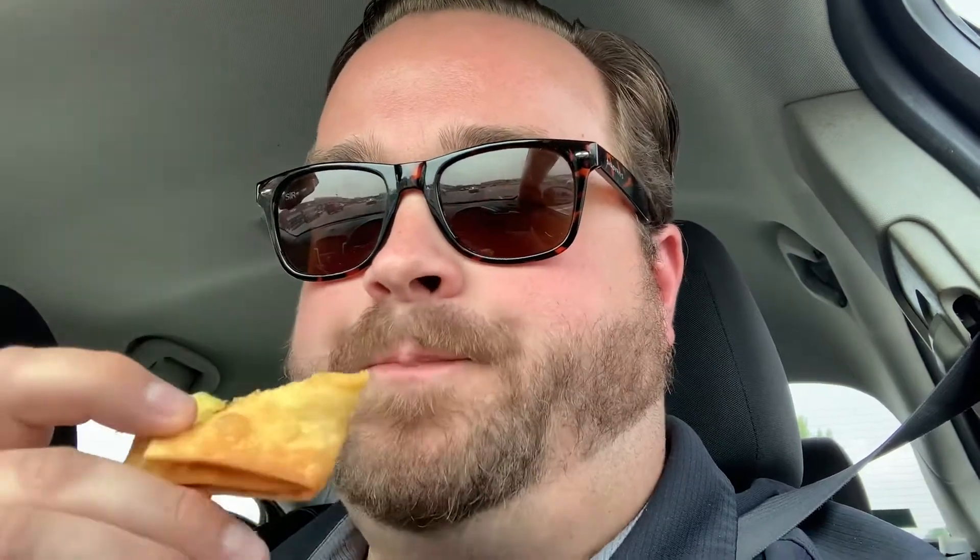Super sweet. That's a sign — if they're sweet, typically they come out of a freezer bag. I enjoy a good sweet Rangoon, but if you look at the top five, almost all of them are savory. This is just sugar, cream cheese, and crab in a frozen wonton.